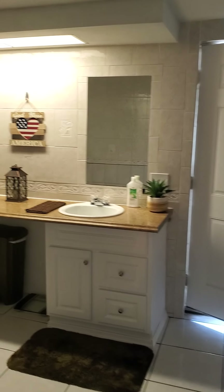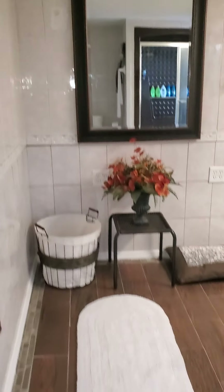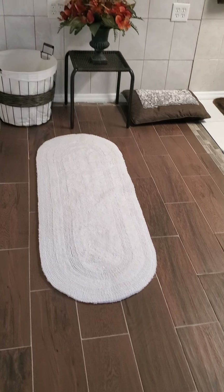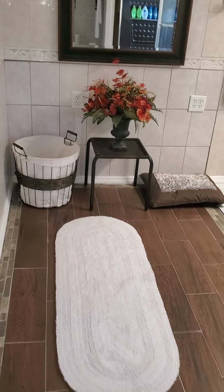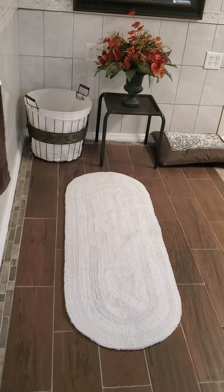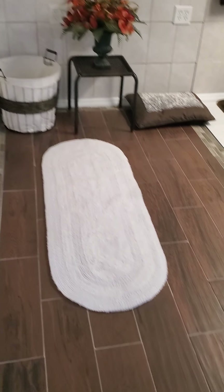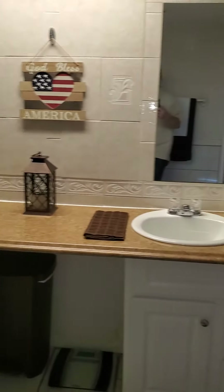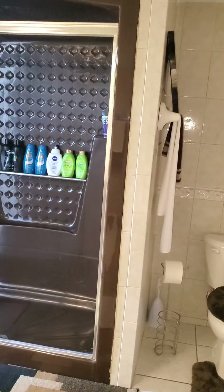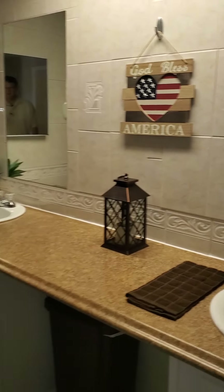Here's the master bath. There's a hot tub out back — that was right here. They just moved it outside. This would be great for a pedestal tub right here. There's actually plumbing underneath — there's a drain under the tile right there. You could run the water supply from the shower there. Not bad at all.